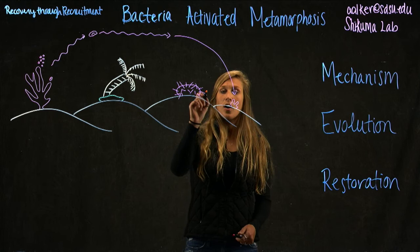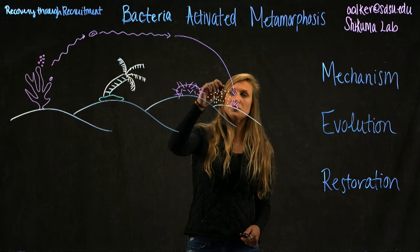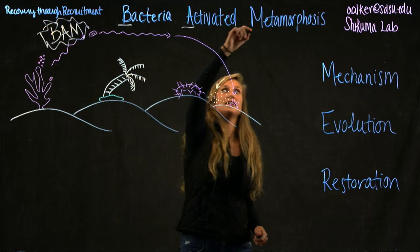One thing that we've been able to figure out is that the cue they require to settle down to the sea floor is often triggered by bacteria. This trigger, this cue, can be called BAM, or Bacteria Activated Metamorphosis.